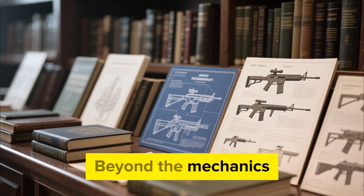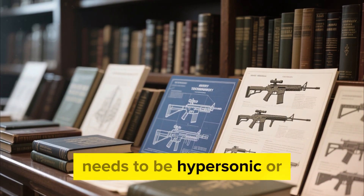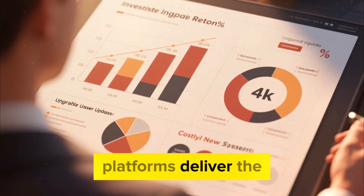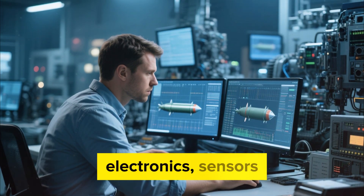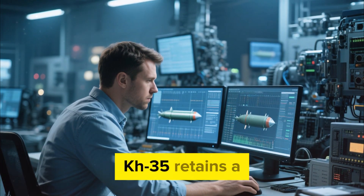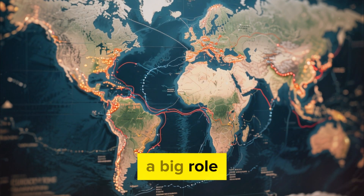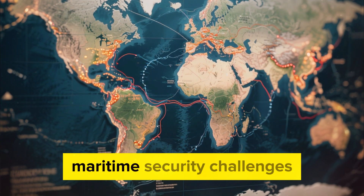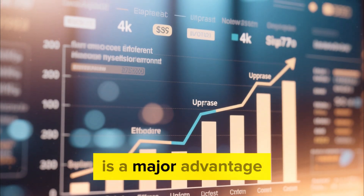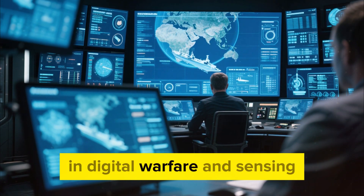The 2026 version reflects a broader lesson in military evolution: not every system needs to be hypersonic or revolutionary to remain effective. Sometimes incremental upgrades to proven platforms deliver the greatest value. By revisiting the missile's electronics, sensors, and digital infrastructure, the 2026 modernization ensures that the KH-35 retains a practical role for years to come, even as naval warfare becomes more complex. The economic dimension also plays a big role. Many countries operate on limited budgets but face growing maritime security challenges. The ability to upgrade existing missile systems instead of purchasing expensive new ones is a major advantage, allowing operators to extend the life of their current fleets while still benefiting from modern advancements in digital warfare and sensing technologies.